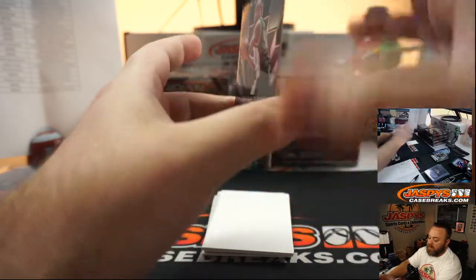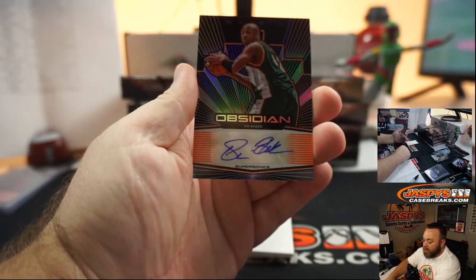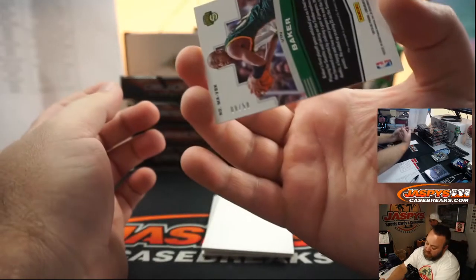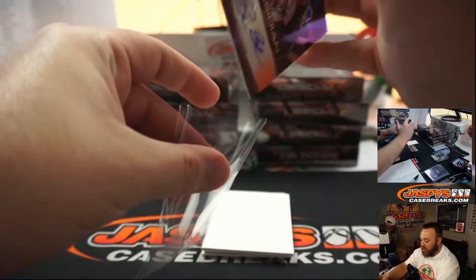Speaking of classic — Seattle Supersonics, Vin Baker, The Big Day, Matrix Auto, orange, numbered 8 of 50. Oklahoma City Thunder and Mark Bissette.